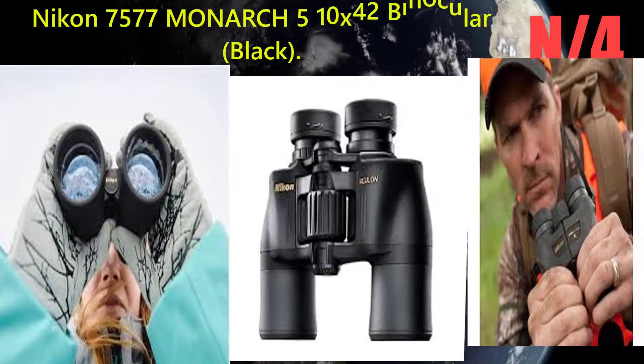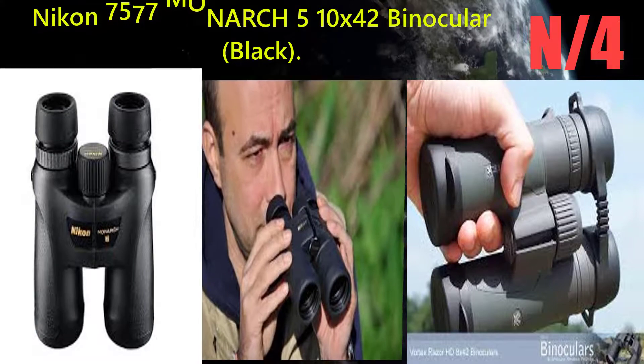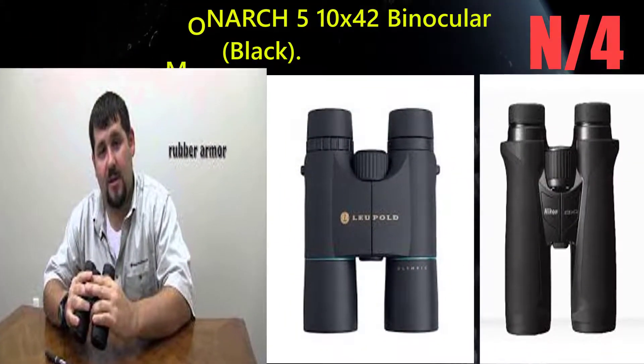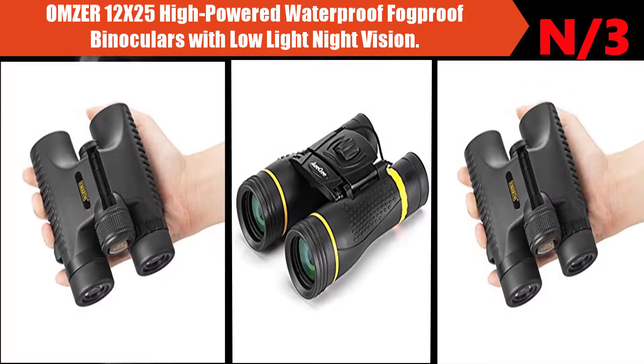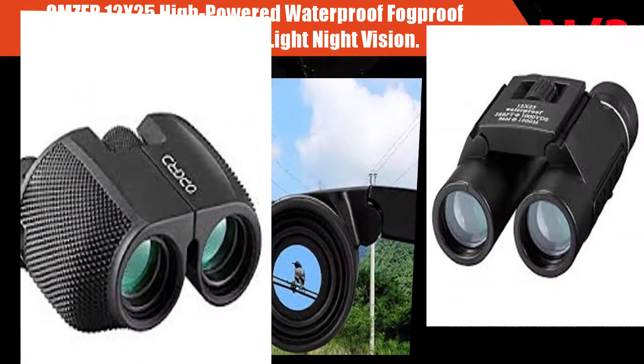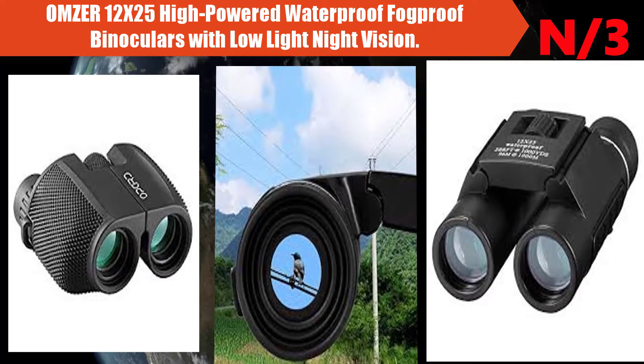Number 4: the Nikon 7577 Monarch 5 10 by 42 binocular in black. All Monarch 5 binoculars are now built with Nikon's premium ED extra low dispersion glass for a sharper image.